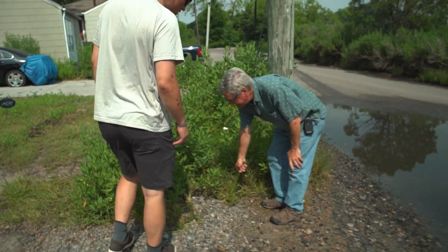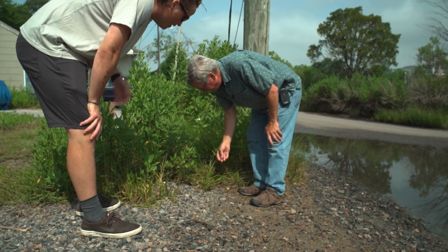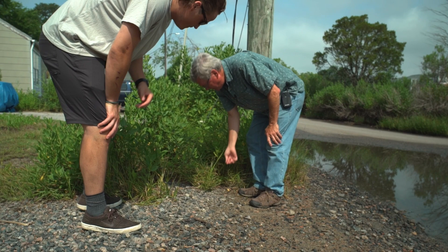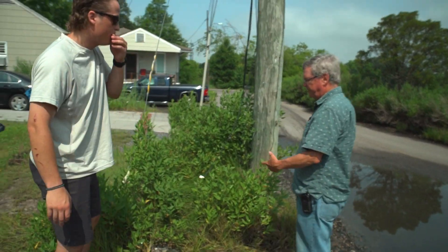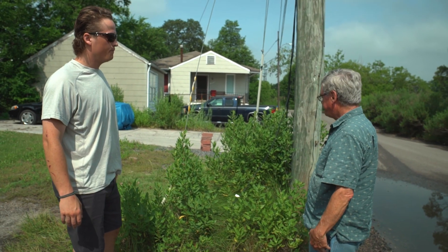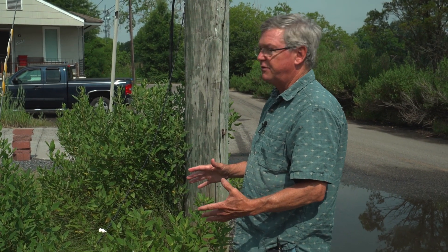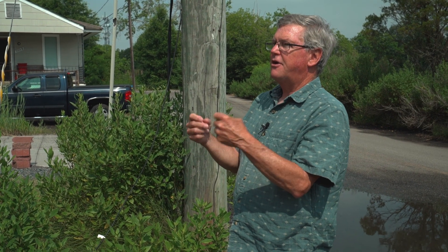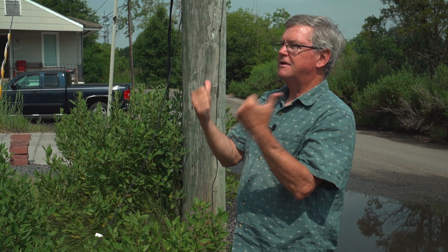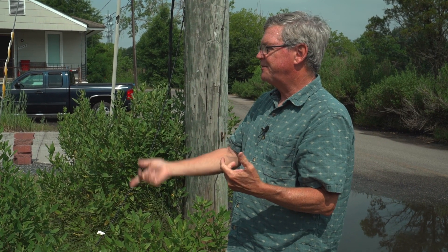This is Spartina. If you wet your finger and pull it along the leaf and taste it, you'll taste the salt. It lives in a salty environment, which would usually kill a plant, but it has a way of taking the salt out of the water and exuding it — basically expelling it from the plant. You can taste the salt it's getting rid of.